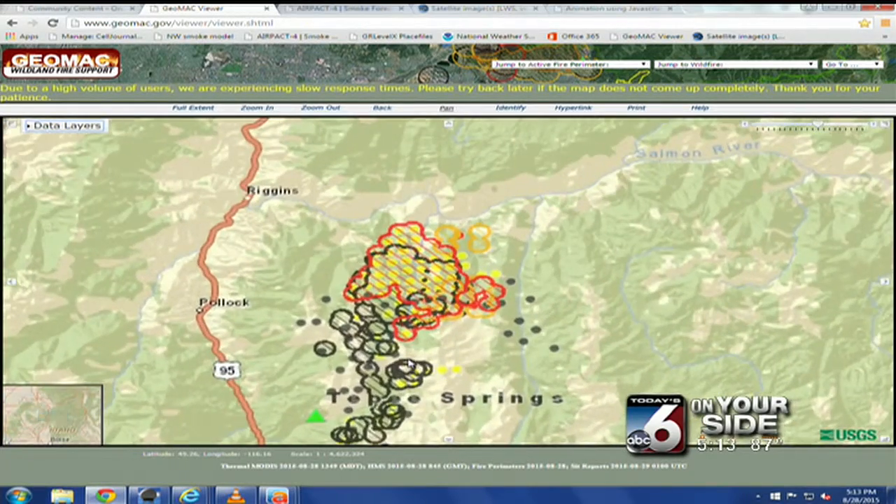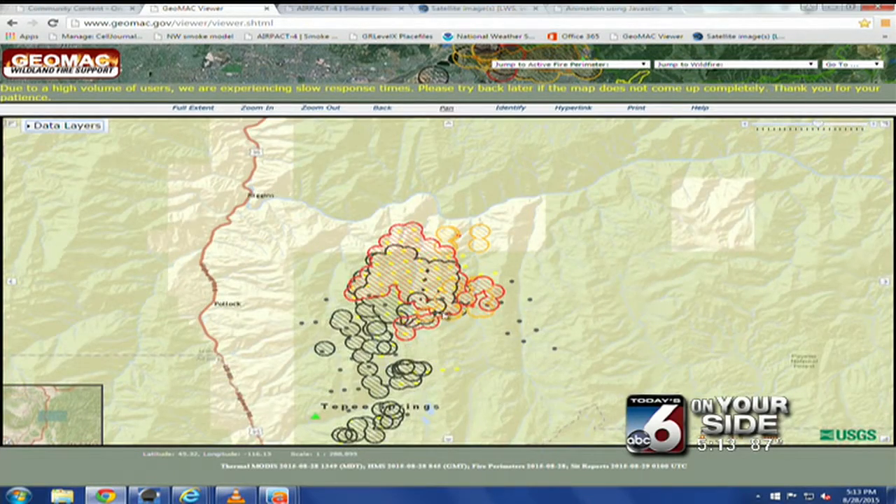This is the Teepee Springs fire. The red is the active burning — look at this huge area, and you can see which way it's going. The black is the older burning from more than 24 hours ago, and it is headed right towards the river. This is a large area under the gun, and that's why they're focusing resources up in these locations.